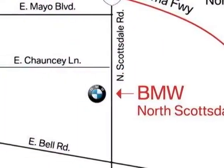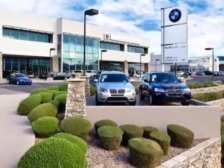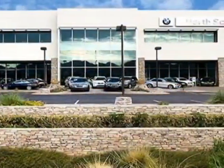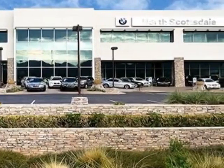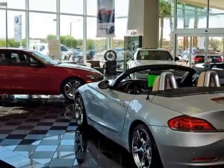This Optima boasts a 2.4 liter inline-four engine and has a six-speed automatic transmission. Additional options for this vehicle include power steering, CD player, homelink system, keyless entry, and overhead console.